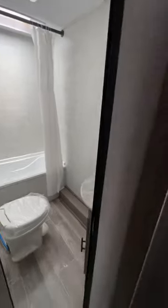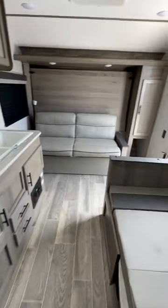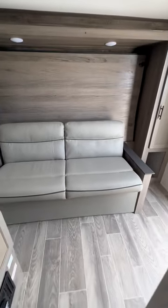Guys, this is at the RV Exchange in Pahrump, just outside of Las Vegas, Nevada, and no one beats these guys on price. No one.